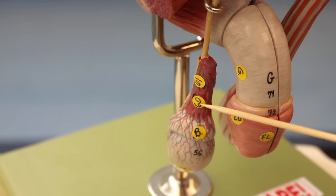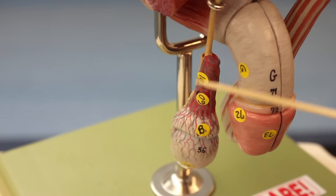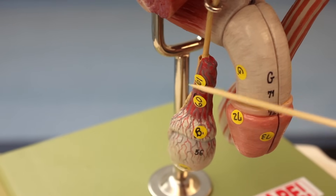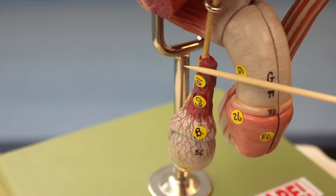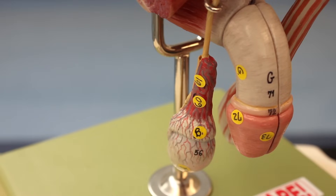Over here we have this blood vessel connection called the pampiniform plexus. It's actually made up of a lot of different types of blood vessels - arteries and veins and so on.